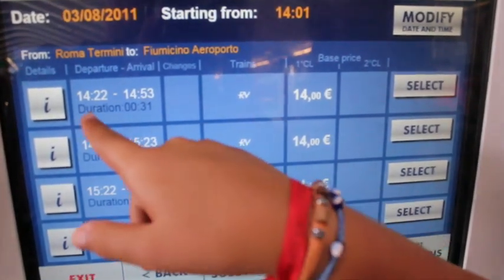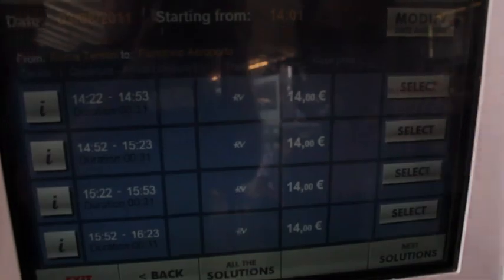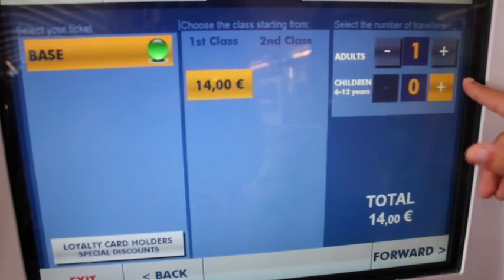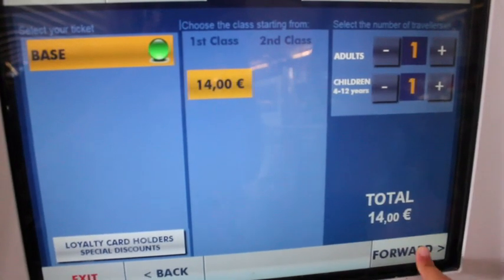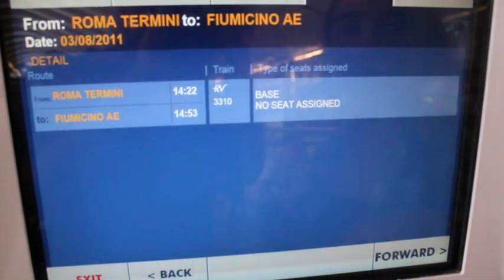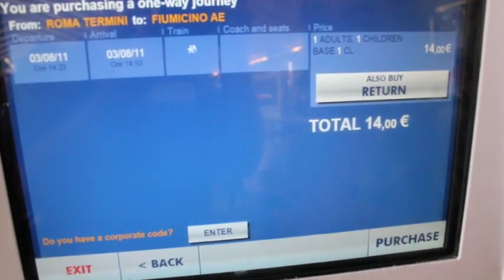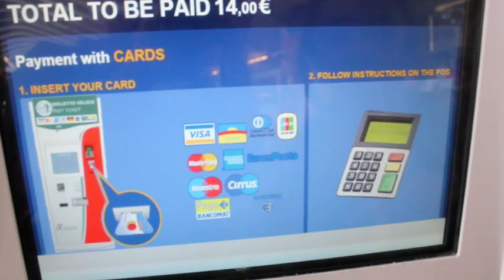The train leaves every 22 minutes and 52 minutes after the hour, and it takes 30 minutes to get there. The price is 14 euro and kids under 12 are free. And there's no difference between first and second class. Click on the forward button. At this point you can put in a return ticket as well, or push purchase if you're ready to buy it.